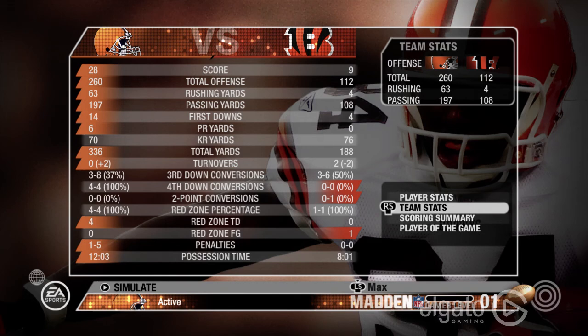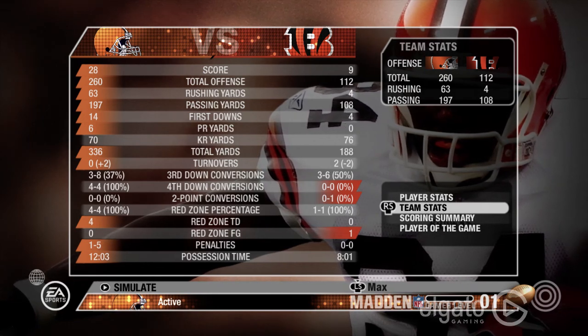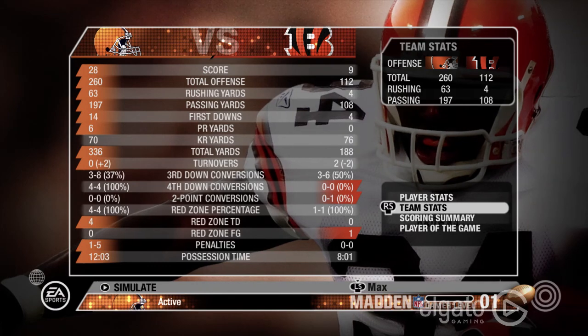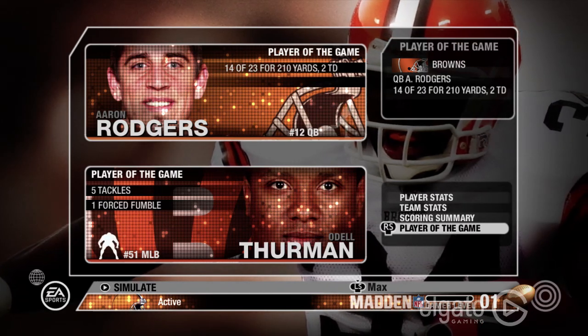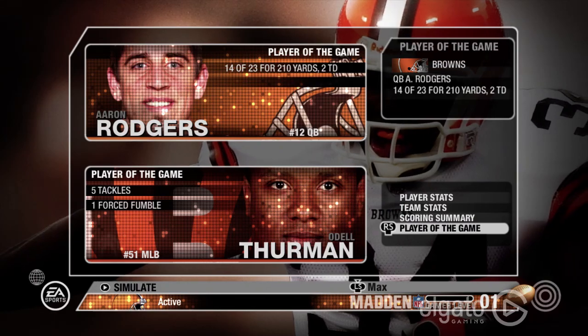Looking at some of the team stats: 260 yards of total offense with 63 yards on the ground and 197 yards through the air for the Browns, resulting in a 28 to 9 win. The players of the game were Aaron Rodgers and Odell Thurman. Rodgers went 14 for 23 for 210 yards and two touchdowns.